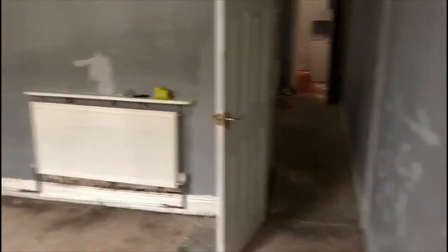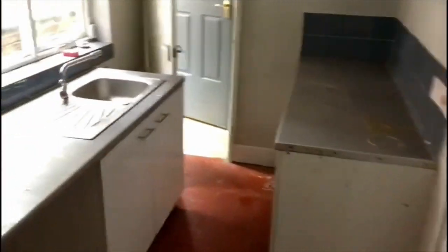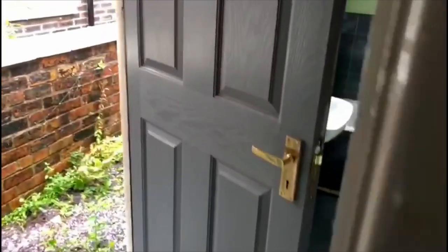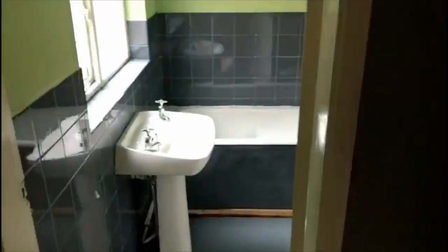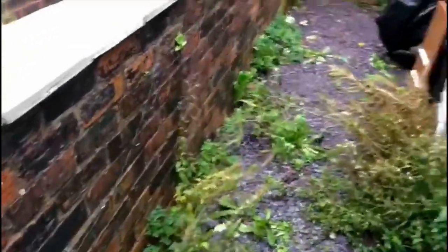Full decoration in the first lounge. Flooring throughout. Same again in the second lounge. The electrics and the plumbing are all going to be updated. New fitted kitchen. New fitted bathroom. The back's going to be gutted and cleared out.